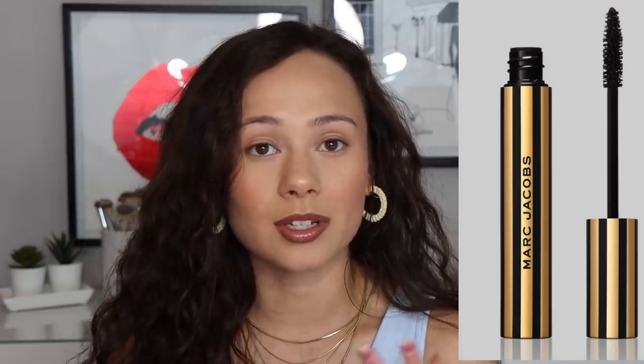There also is the At Last Lengthening and Curling Mascara. I know there are a lot of reviews about this right now. I was this close to getting it, but I have so many mascaras. I just did not need another one in my collection. That's going to be $27.